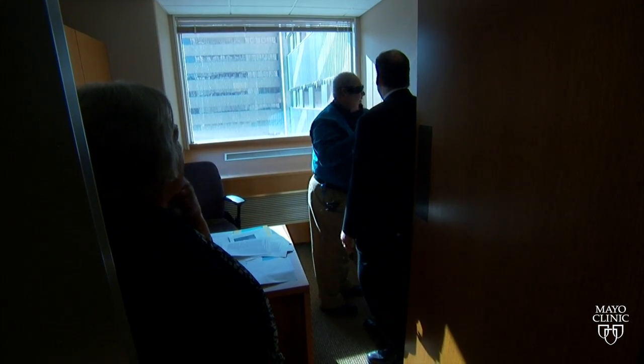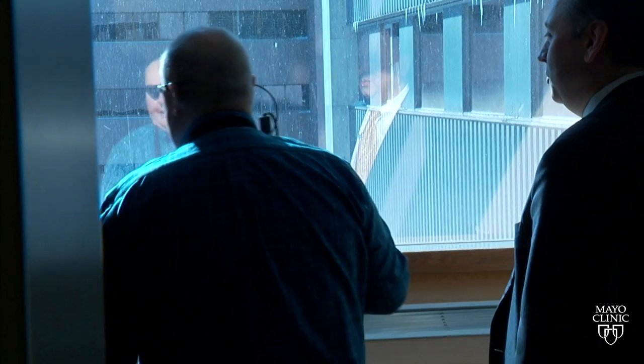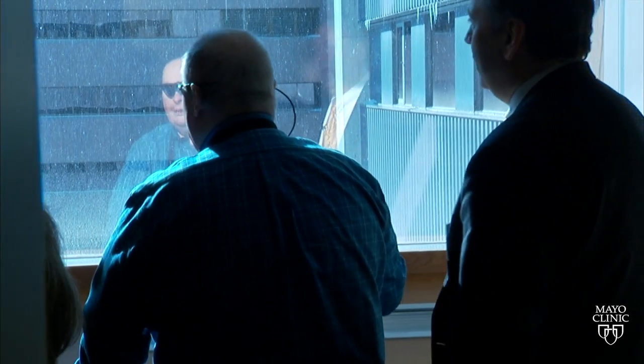The visual information from the retinal prosthesis enhances their confidence in mobility and their ability to use visual information in their day-to-day world — as one patient is told: 'You're seeing your reflection in the mirror.'